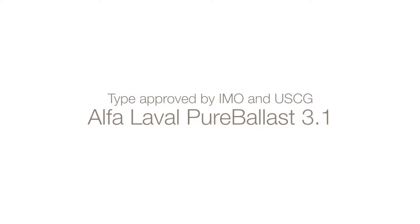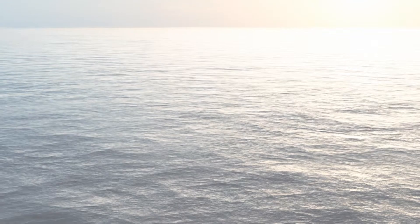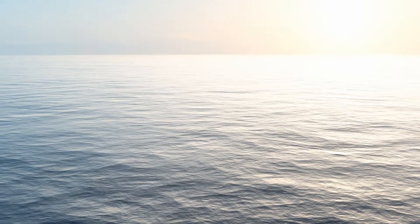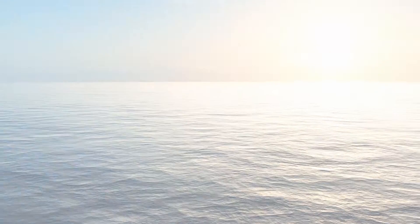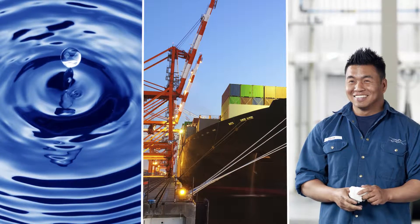Type approved by IMO and the US Coast Guard, Alpha Laval Pure Ballast 3.1 is pure confidence in all waters. It leads the way in ballast water treatment, giving you access to more ports and more types of support than any other system.